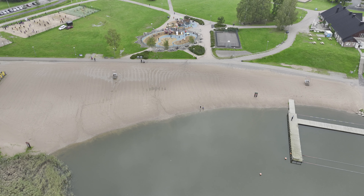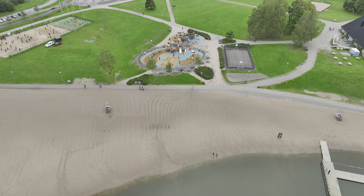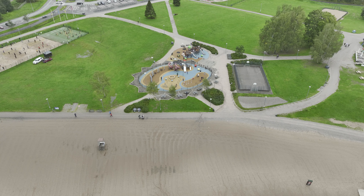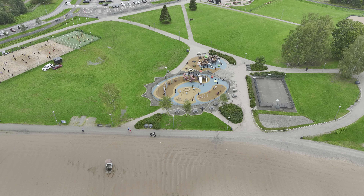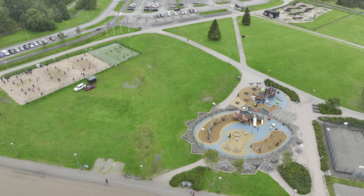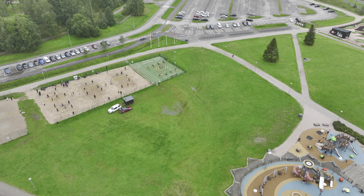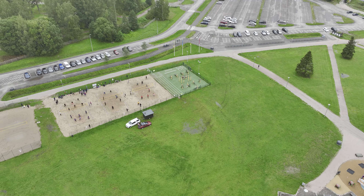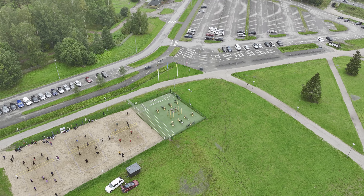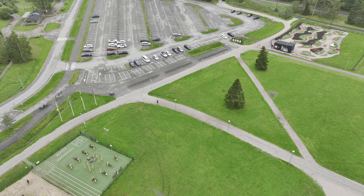On the left side you are able to see volleyball arenas — there are four of them. Next to them, in the green area, there is an outdoor gym area so you are able to exercise very well. There is at least one person there exercising at the moment when filming this video.